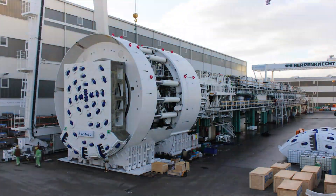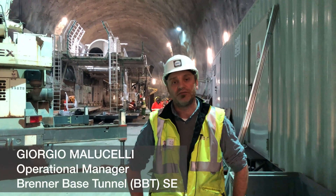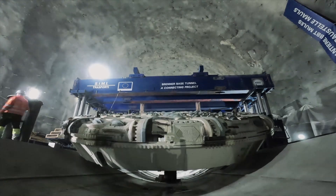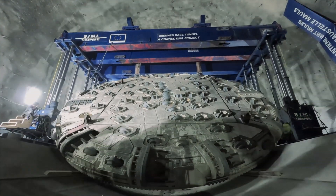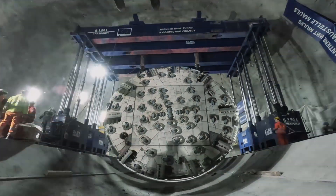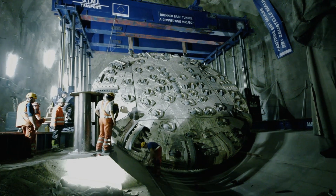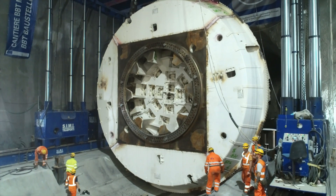They are right now installing behind me the last car servicing the backup for the Virginia TBM. The Virginia TBM is the 10.5 meter diameter TBM that will be excavating from here for about 12 kilometers to the north, all the way to the border with Austria. We have a twin TBM that is already operating in the West Tunnel, which started operation about a month ago and is also running towards the border.